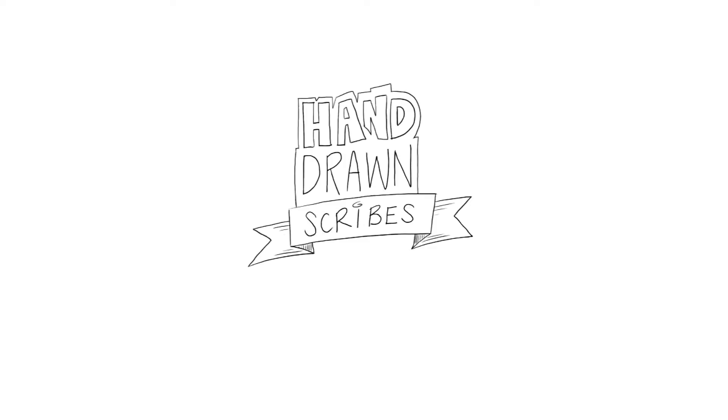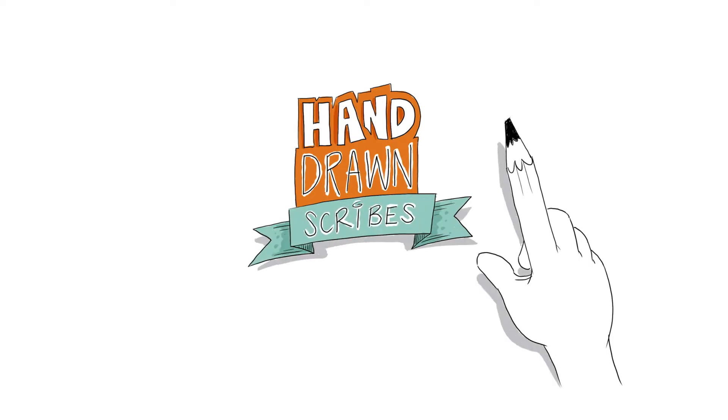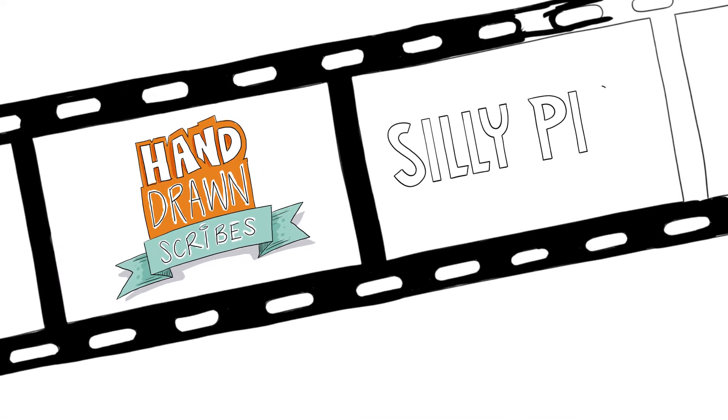Hi, this is Simon from SillyPix. Lately I've been hand-drawing scribes for presentations, podcasts, and multi-channel marketing campaigns. And this is a quick scribe to share some of the work I'm doing.